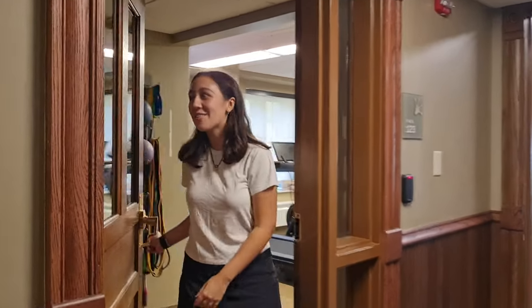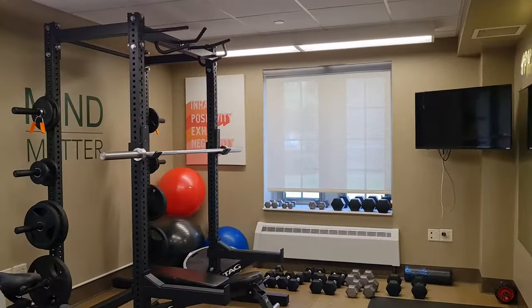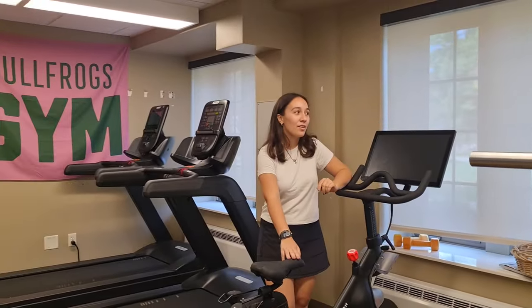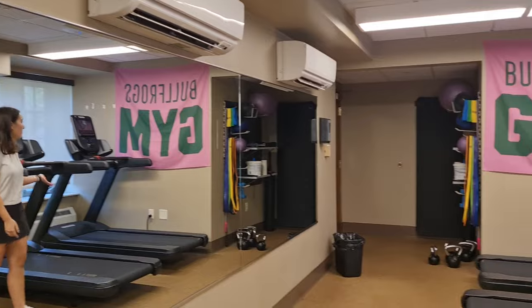Baden just got a newly renovated gym, so this is actually a very exciting part of the tour. We actually just got a Peloton with money that we got from MG Day. We also have full mirrors. Clearly there's a whole setup — we have two treadmills and everything you could possibly want.